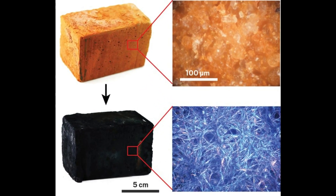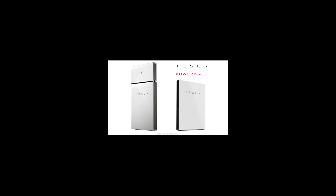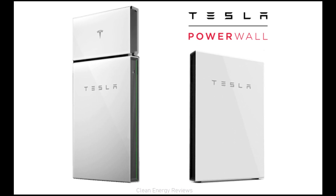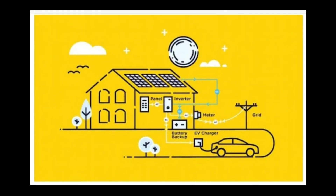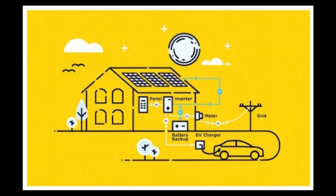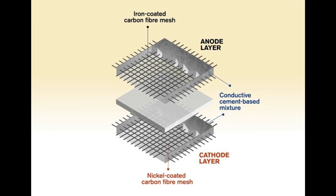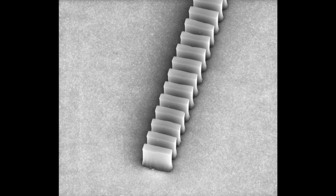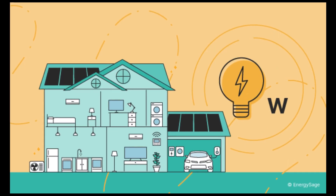Energy-storing building materials could make on-demand power from renewables affordable worldwide. Tesla's Powerwall, a boxy wall-mounted lithium-ion battery, can power your home for half a day or so. But what if your home was the battery? Researchers have come up with a new way to store electricity in cement using cheap and abundant materials. If scaled up, the cement could hold enough energy in a home's concrete foundation to fulfill its daily power needs.